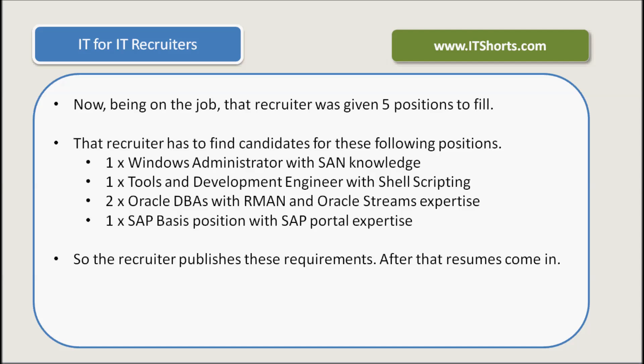One, Windows Administrator with SAN knowledge. One, Tools and Development Engineer with shell scripting. Two, Oracle DBA with RMAN and Oracle Streams expertise. One, SAP Basis position with SAP Portal expertise.